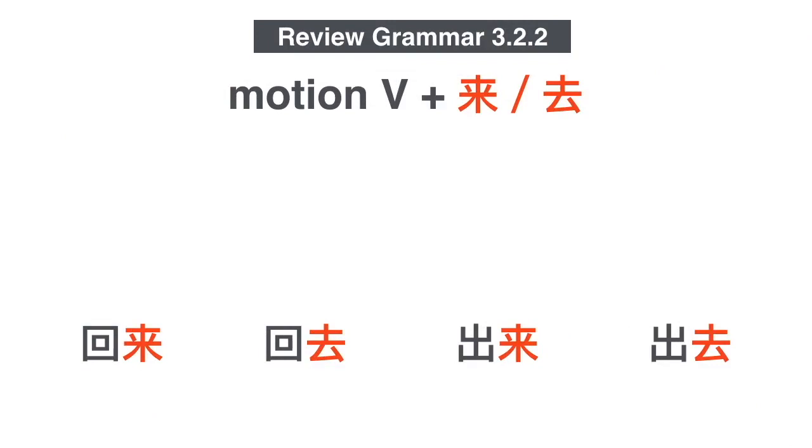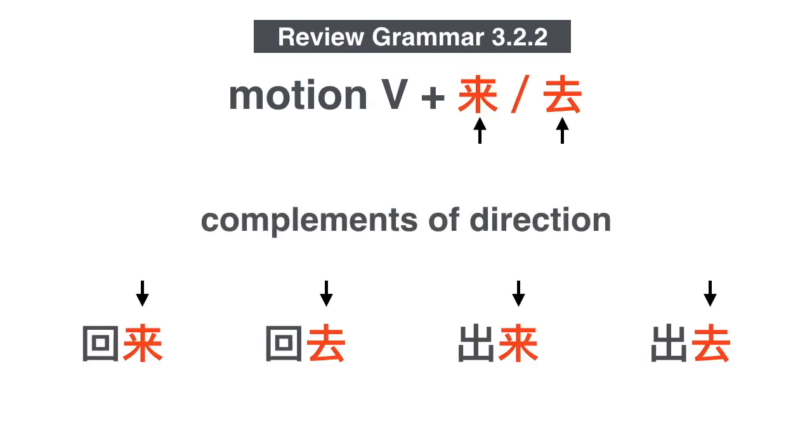In Grammar 3.2.2, we already looked at complements of direction. Words like 回来, 回去, 出来, 出去 are composed of a motion verb — 回 or 出 — and then the verb 来 or 去. These are called complements of direction because they modify the verb that precedes them.